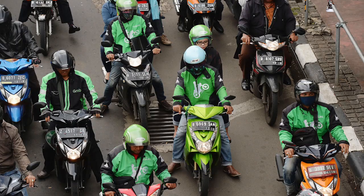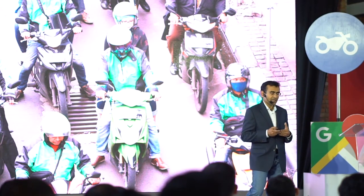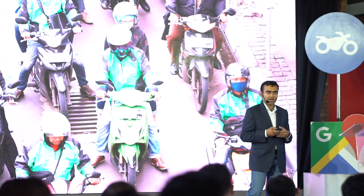For example, when you order a ride from an Ojek online, Google Maps data helps them find the Ojek driver closest to you in order to reduce your wait time. We also help these companies provide the most efficient route for your Ojek driver to get you where you need to go. Being smarter about the actual routes — leveraging motorcycle routes and license plate restrictions — means drivers can get where they need to go faster and complete more rides each day.